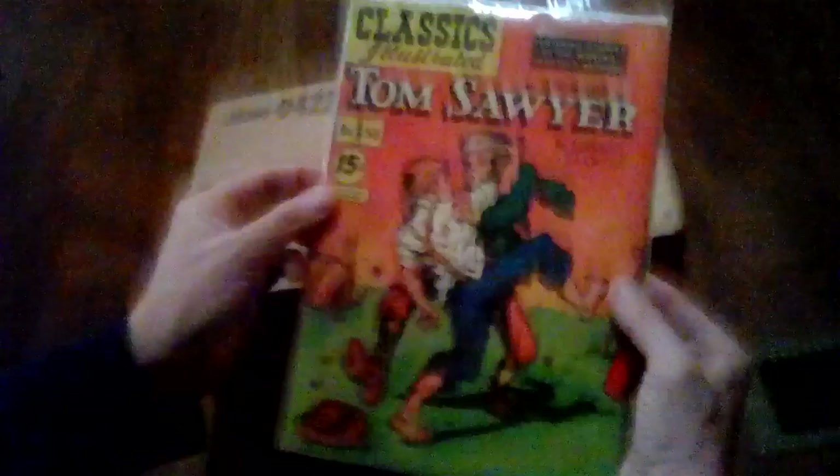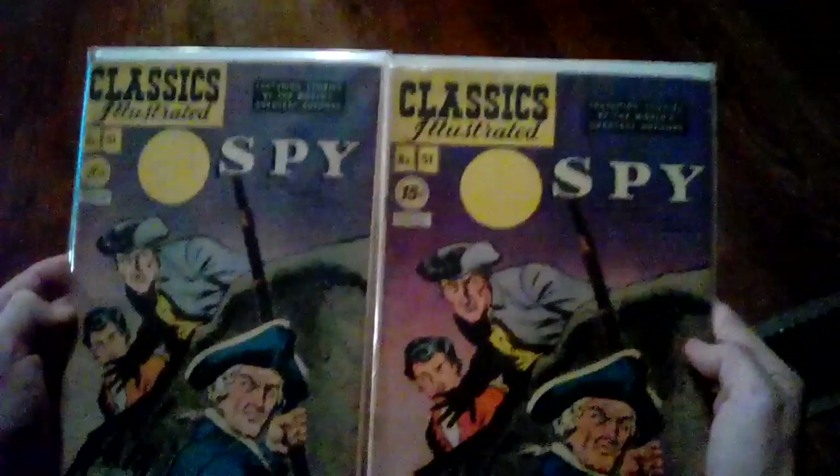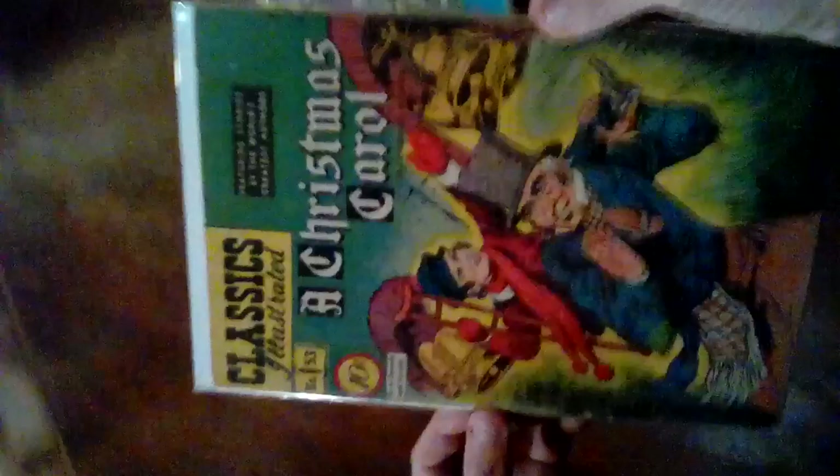Got two copies of The Spy. Whenever I've got two, I turn it this way so y'all can see the difference — a 10-cent price and a 15-cent price, first and second edition is what that is. If there's any of these y'all want to see out of the plastic, just let me know and I'll do whatever I can. A Christmas Carol — a 10-cent one — everybody knows about A Christmas Carol, what a wonderful story.